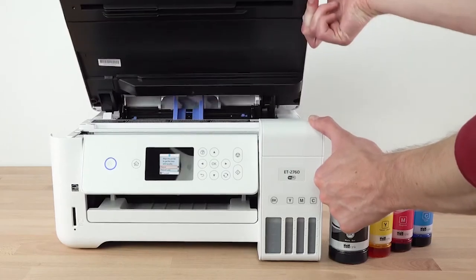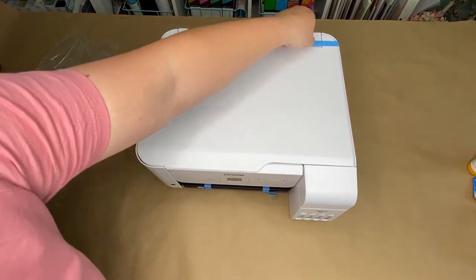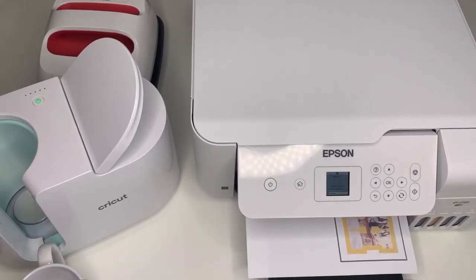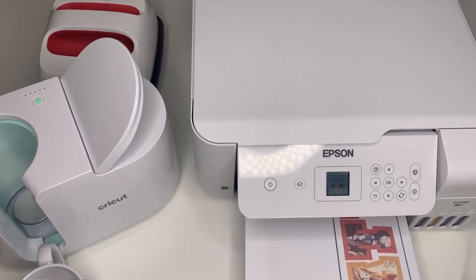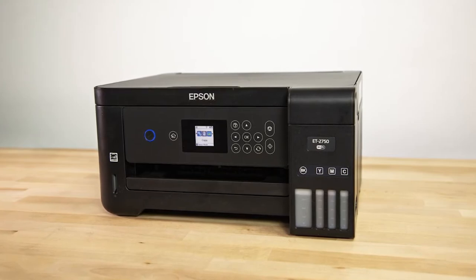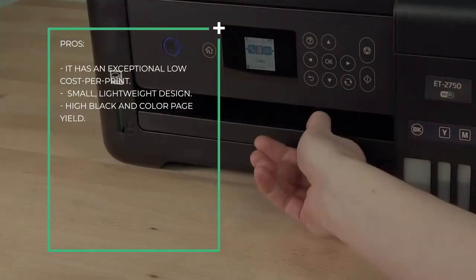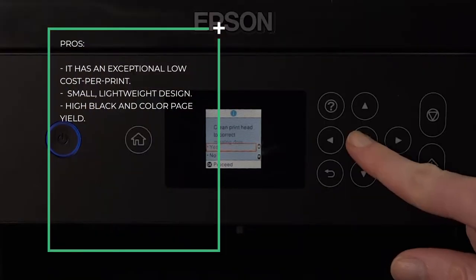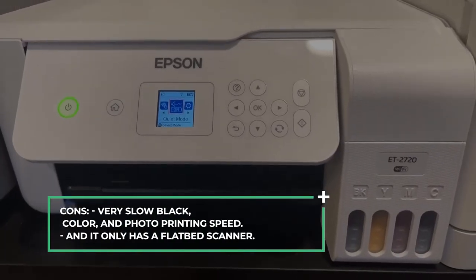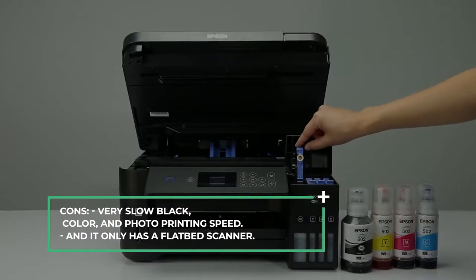Also, the flatbed scanner is only passable as it lacks an automatic document feeder and duplex scanning. That said, this printer is a fairly compact and lightweight design, and you can easily connect it to your router or use your mobile device to print. Pros: it has an exceptionally low cost per print, small lightweight design, and high black and color page yield. Cons: very slow black, color, and photo printing speed, and it only has a flatbed scanner.